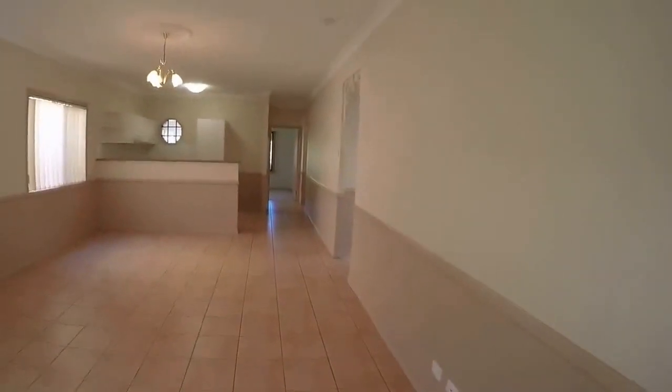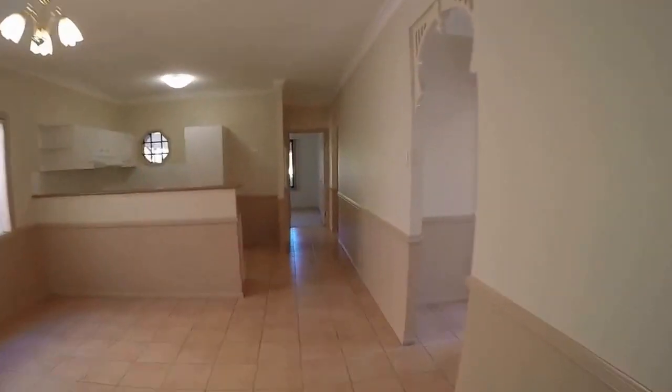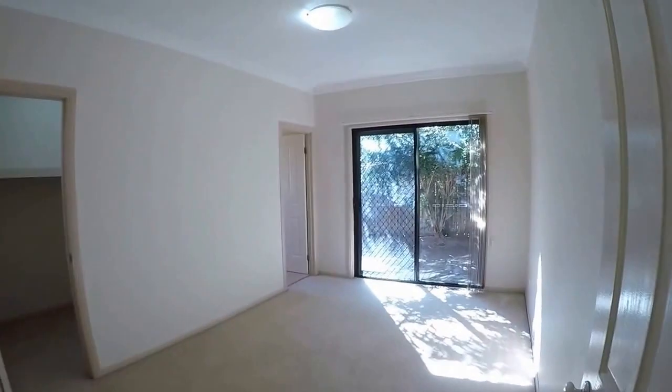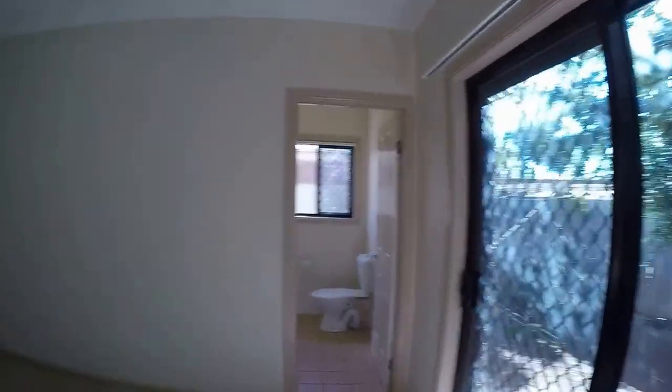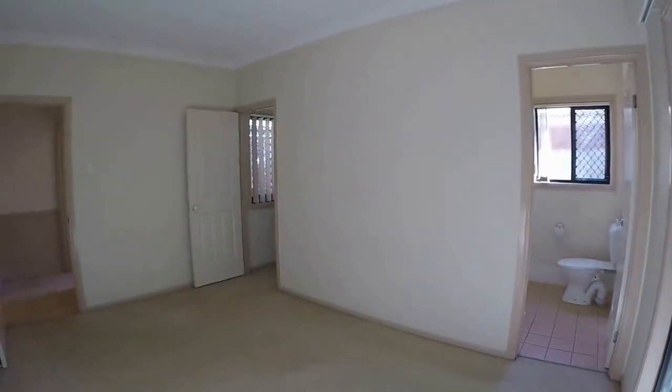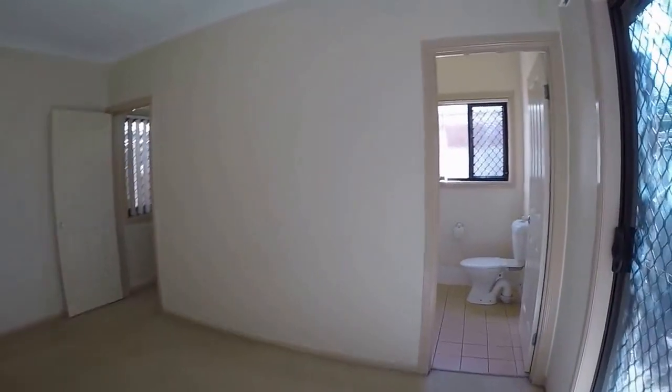Going back in, let's have a look at the master bedroom now. This is located at the rear of the home and it opens to the backyard. It includes an ensuite and a large walk-in robe.